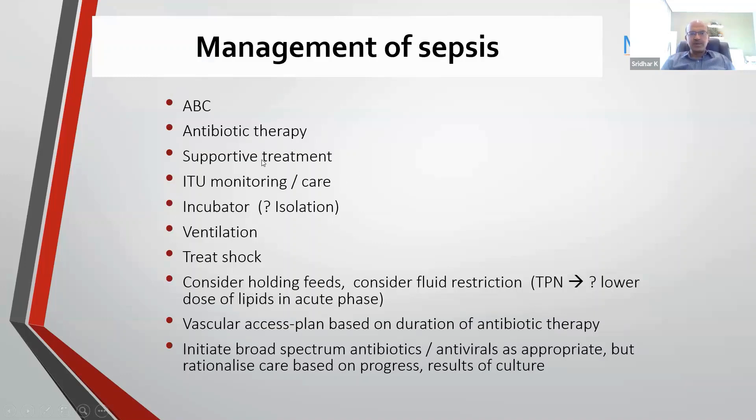Supportive treatment is important. You may need to nurse the baby in an incubator if you have the facility, as it serves as isolation as well. Staff should follow contact precautions. Ventilation may be needed if the baby is very sick or the respiratory distress component is high. You would have to treat the shock. Many of you are getting well versed with POCUS, and you can use the echo as a guide to decide on which inotrope to use. Norepinephrine is a frequently used drug; dobutamine is used as well. If there is PPH in the scenario, avoid dopamine.